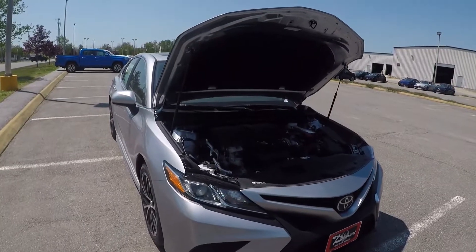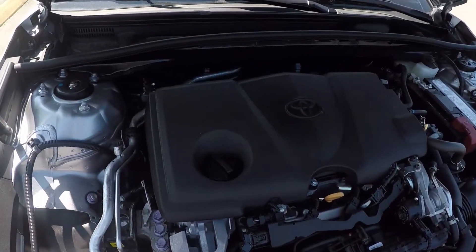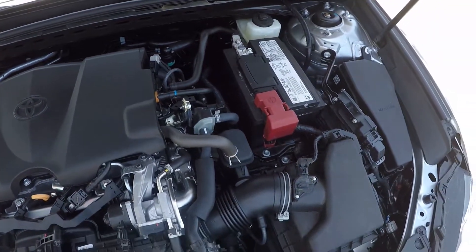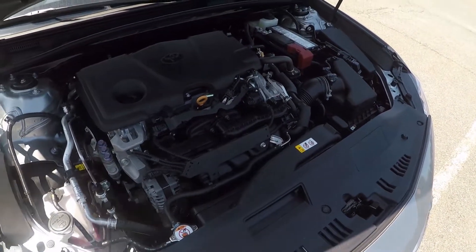The Camry comes standard with a 2.5-liter four-cylinder engine capable of 203 horsepower, paired with an 8-speed automatic transmission. The Camry SE also comes with an upgraded sport-tuned suspension for improved handling and a sportier ride.